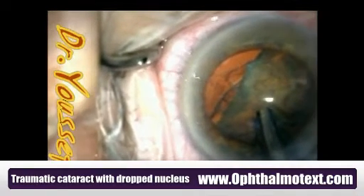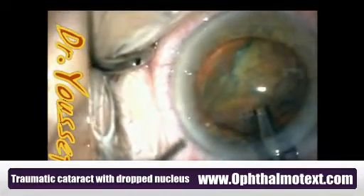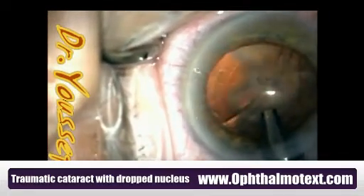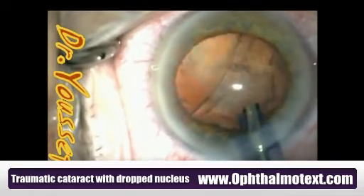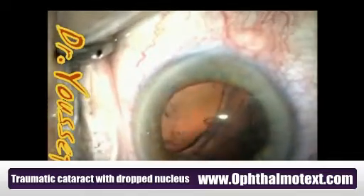The first heminucleus had gone down to the vitreous. There was a big vent. I tried to go with the vitrex through the paracentesis, but it was a little bit bigger and the other part didn't give me a chance. The vitreous went right in, and the second heminucleus went right in through the big vent in the upper nasal quadrant of the capsule.